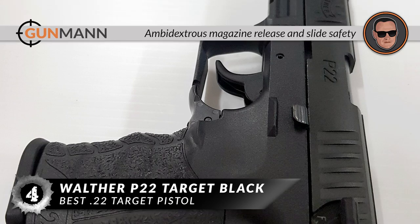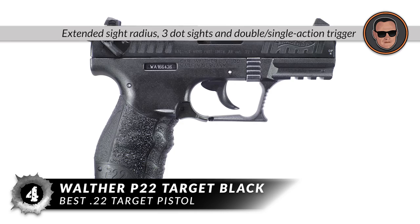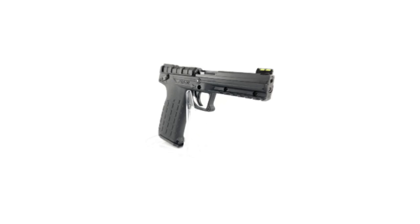However, it isn't very aesthetically pleasing. To sum it up, it has an ambidextrous magazine release and slide safety which makes this pistol perfect for both right and left-handed shooters. A long 5-inch barrel for agility and better accuracy, and has an extended sight radius, three-dot sights, and a double-action, single-action trigger.